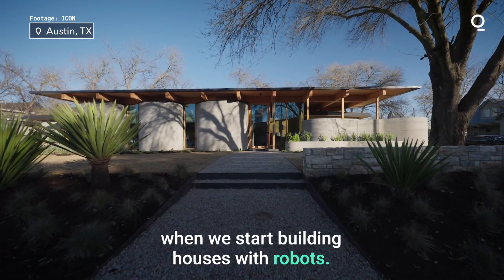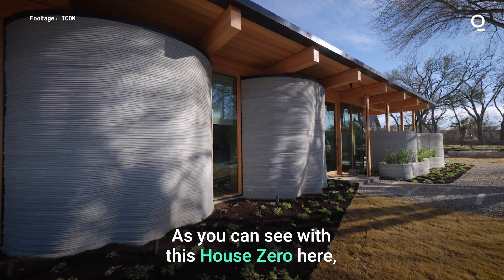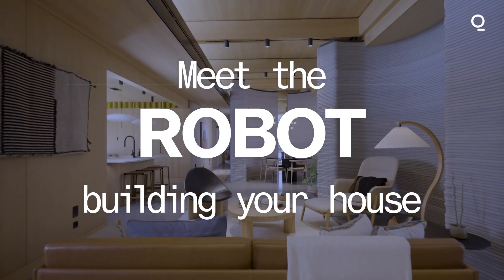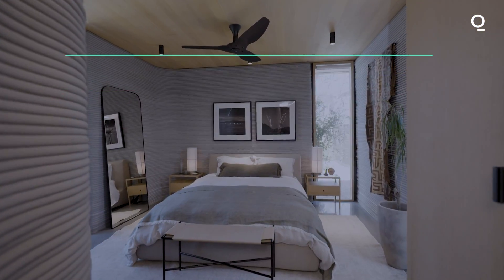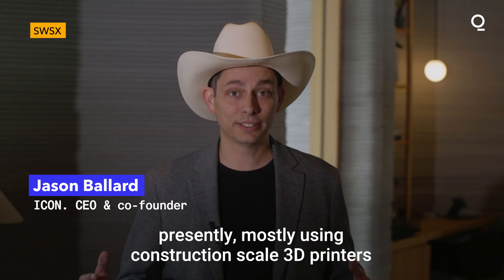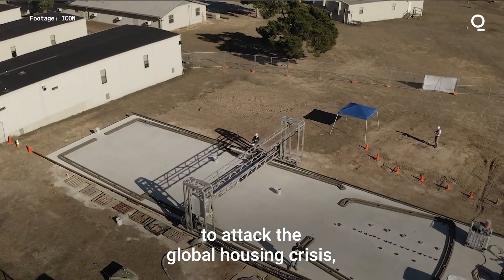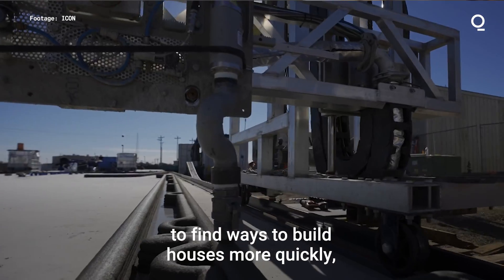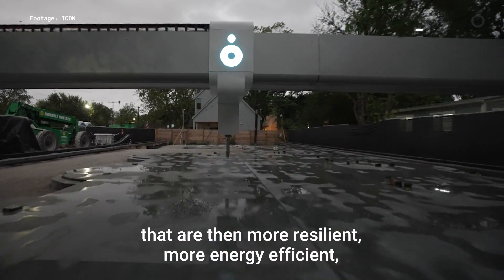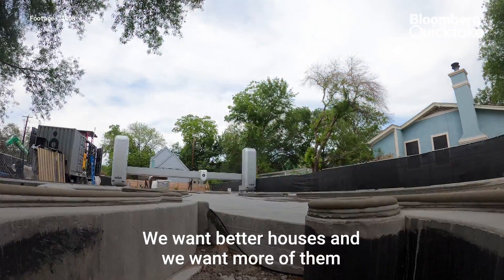A lot's going to change when we start building houses with robots. As you can see with this House Zero here, it's not just going to be a carbon copy. ICON is a construction technologies company mostly using construction-scale 3D printers to attack the global housing crisis — to find ways to build houses more quickly, more affordably, with more design freedom, and that are more resilient, more energy efficient, more comfortable. We want better houses and we want more of them all over the world.